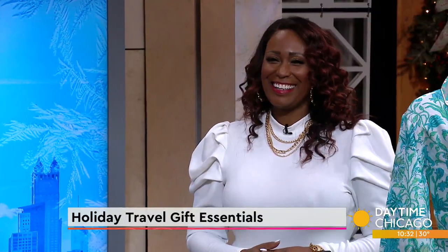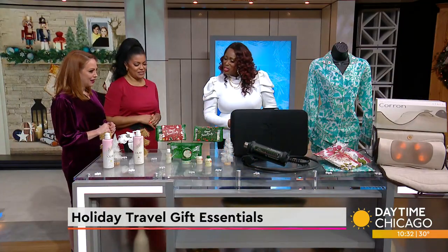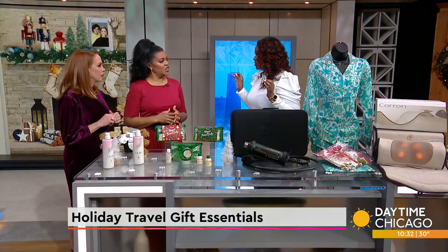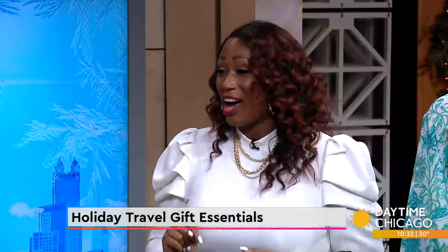If you're traveling for the holidays, may I just say, I'll say a prayer for you. But in the meantime, don't forget to pack the essentials. Lifestyle expert Nikki and Michelle is here with her list of suggestions. Welcome back. Thanks for always having me. I appreciate you guys. Traveling for the holidays can be stressful, but I have a couple of things that are going to ease that stress and what you should pack.